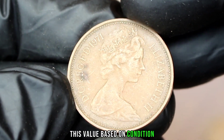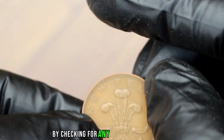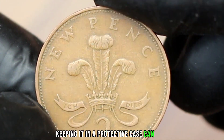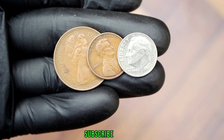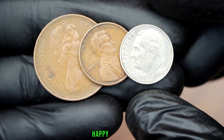This value is based on condition, so ensure your coin is indeed in uncirculated condition by checking for any signs of wear or damage. Additionally, keeping it in a protective case can help maintain its value. Don't forget to like, subscribe, and stay tuned for more coin-related content. Happy collecting!